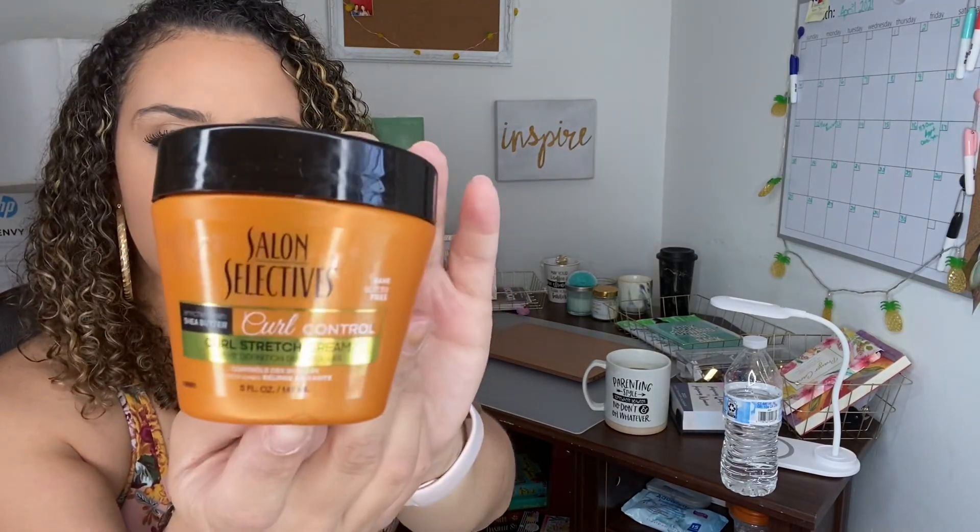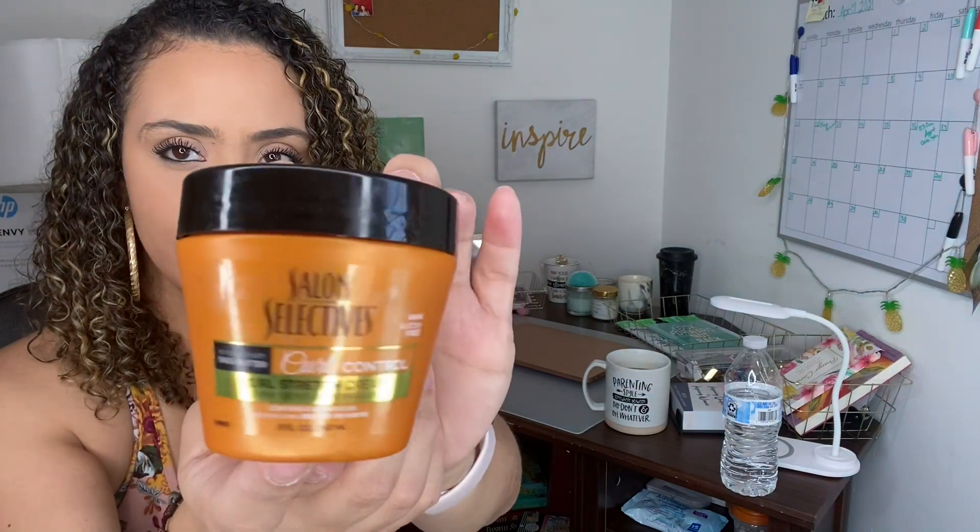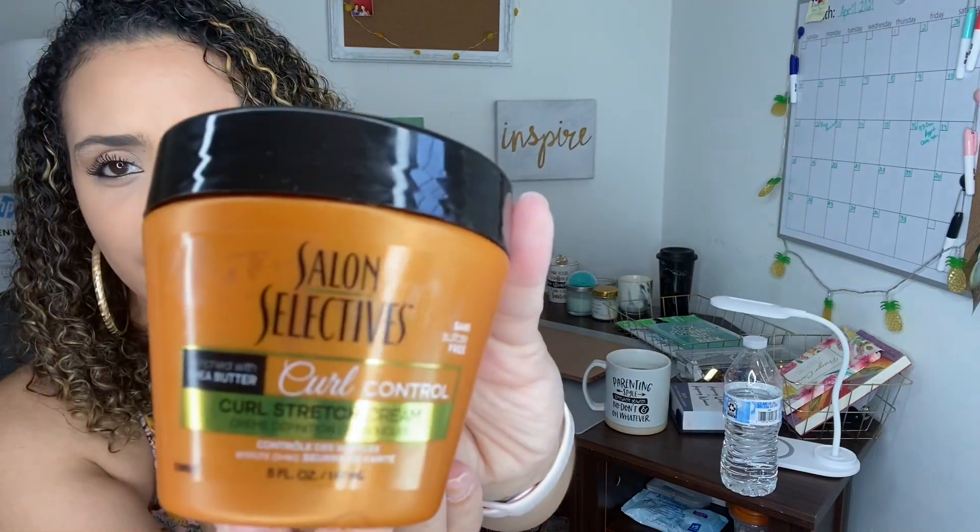I also bought for my curly hair the Salon Selectives Curl Control curl stretch cream. I haven't used this brand before and just wanted to see how it'll work on my curls. Smelling it — you can smell the shea butter but I'm not a fan of the smell. I still want to try it to see how it leaves my curls.